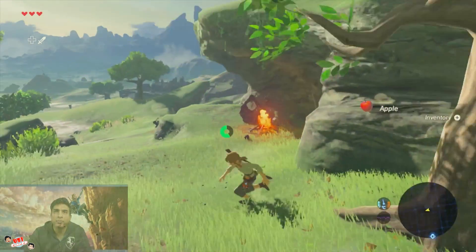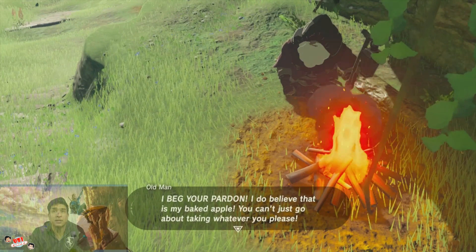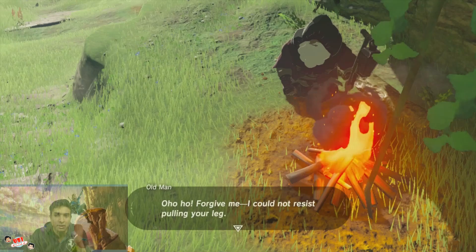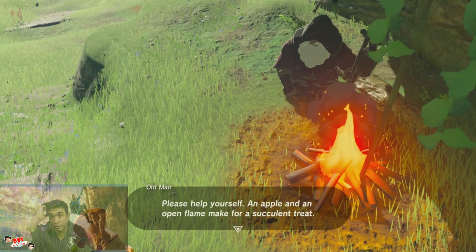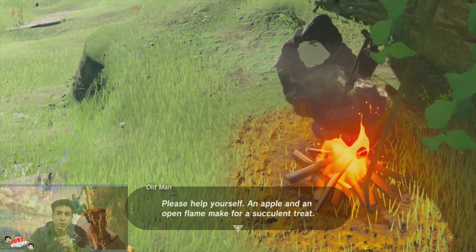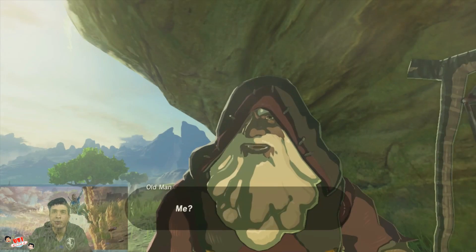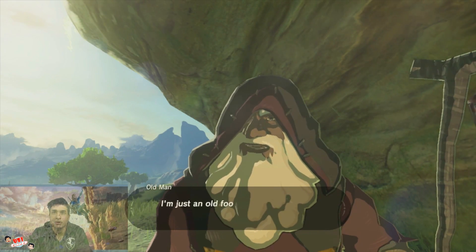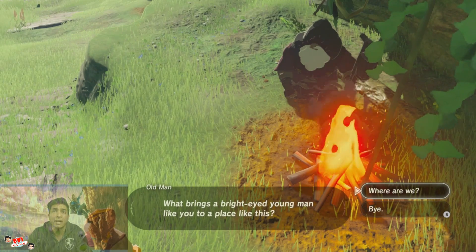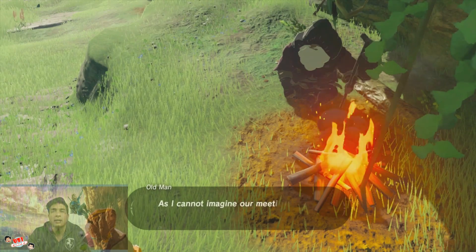Drop, drop — what is this apple? An old man says: 'I beg your pardon! You can't just go about taking whatever you please.' Why is there no voice audio still? Nintendo, 2017 — still no audio for Link. 'Please help yourself. An apple and open flame make for a succulent treat.' So the first tip is you have to throw things in the fire. Then: 'Who are you? I'll spare you my life story. I'm just an old fool who has lived here alone for quite some time. What brings a bright-eyed young man like you to a place like this?' Link, why don't you have a voice?